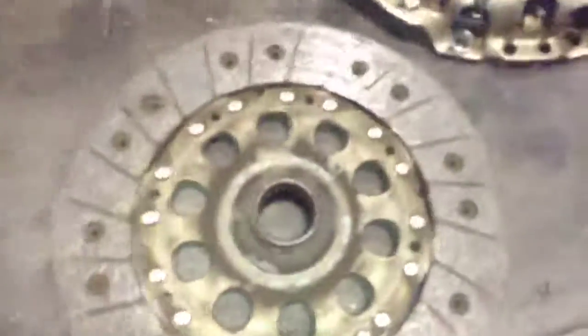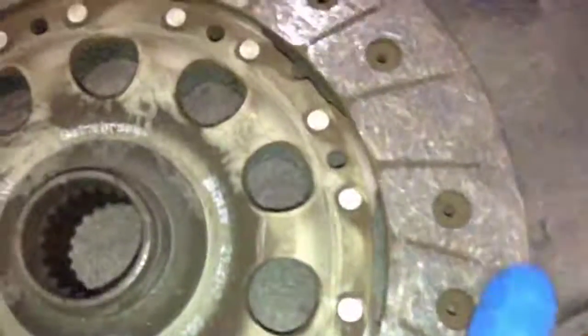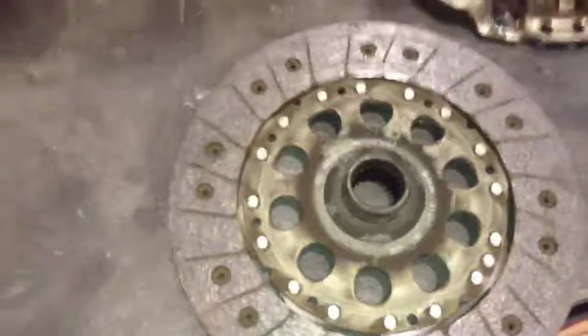I'd also like to show you your clutch friction plate which we've got out here as part of the engine removal. As you can see there, it's just starting to wear near the rivets. So we have an advisory on the visual health check to be replaced as well whilst we've got the engine out for you.